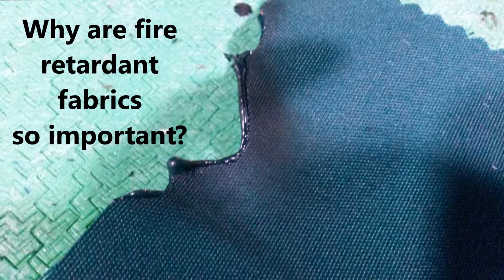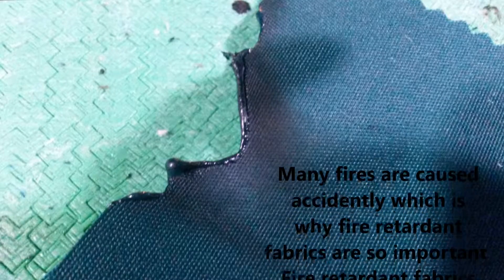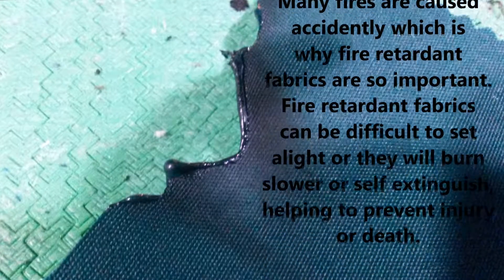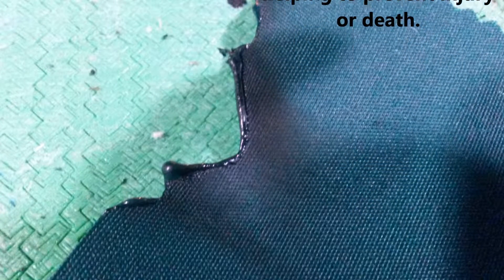Why are fire retardant fabrics so important? Many fires are caused accidentally, which is why fire retardant fabrics are so important. Fire retardant fabrics can be difficult to set alight, or they will burn slower or self-extinguish, helping to prevent injury or death.